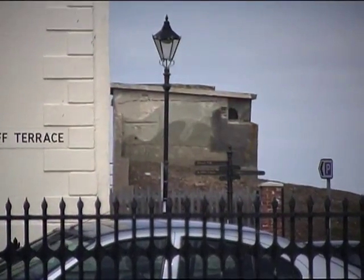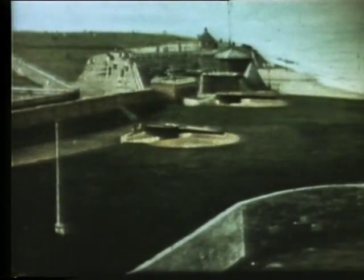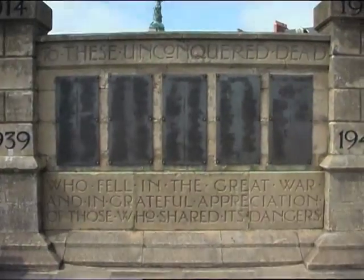The attack on Hartlepool took 40 minutes, between 8.10 and 8.15am. In total, German warships fired 1,150 shells into Hartlepool. The Hartlepool battery returned 125 shells. 127 people were killed, including soldiers. 400 people were wounded.